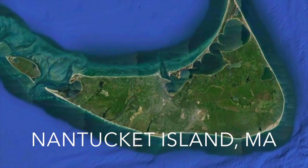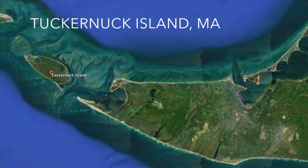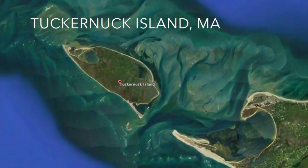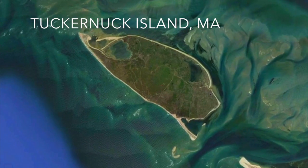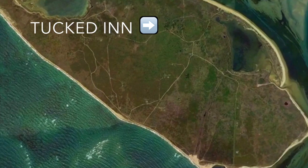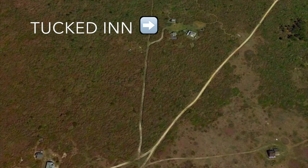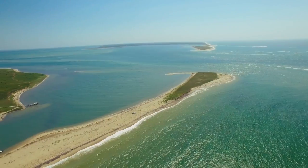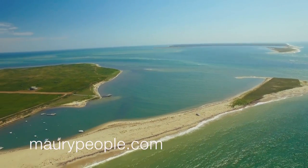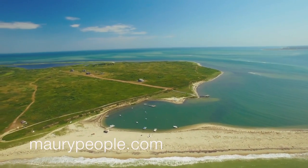Tuckernuck Island sits a few miles out to sea, west of Nantucket Island and east of Muskegon Island. Its name in Wampanoag native allegedly means loaf of bread. The island has an area of about 900 acres and its highest point is approximately 50 feet. The island is privately owned by its summer residents. Approximately 35 houses have been built on Tuckernuck, and the oldest home on the island was built in the mid-18th century.